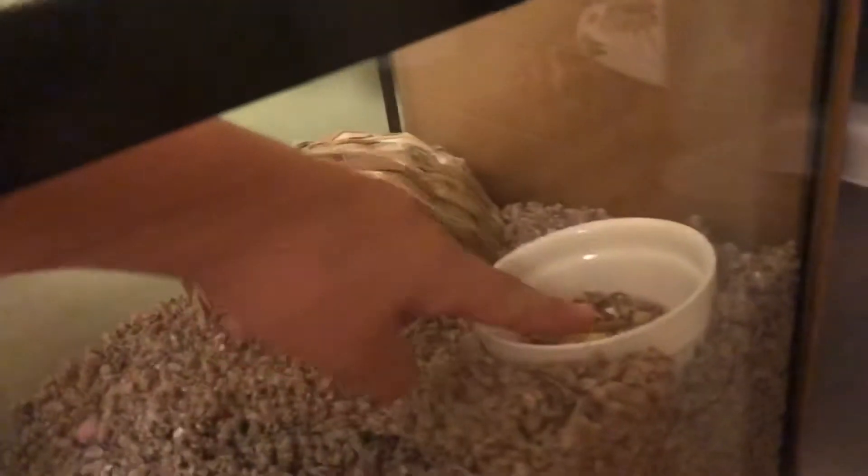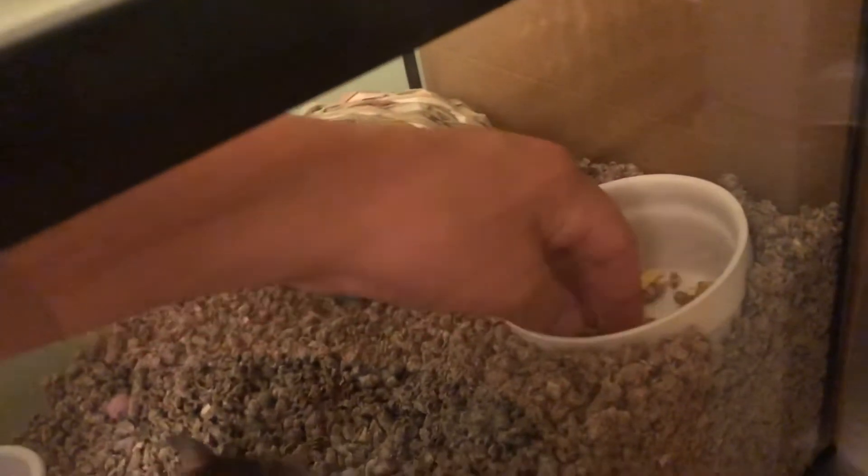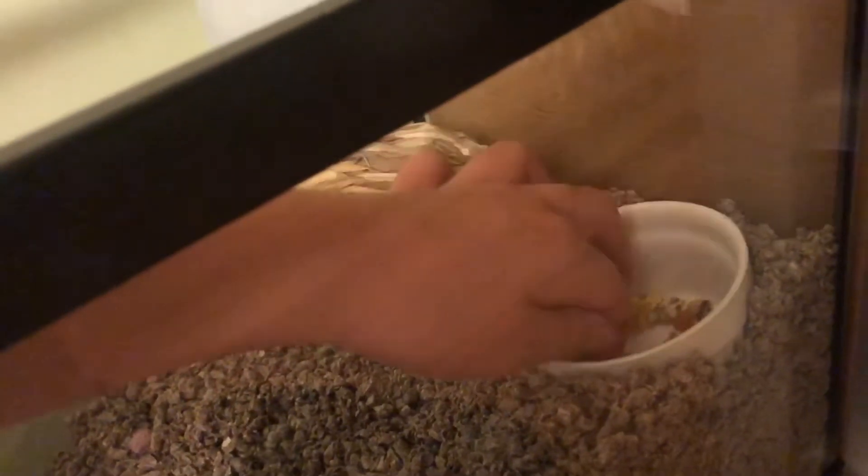And this is his bedding. It's deeper here so he can burrow — he hasn't burrowed yet though. And then here he has his food. I put it in the bedding because he likes to sit in the food while he eats it. If you want a video of his diet, comment down below.